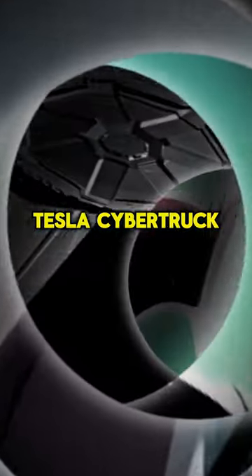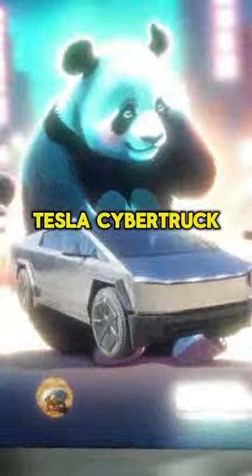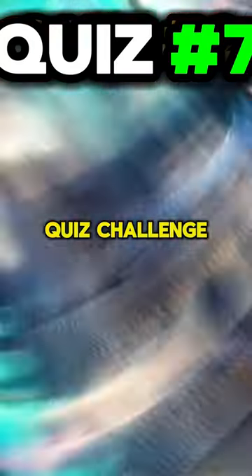Ready to test your Tesla Cybertruck trivia skills? Okay, let's get to the Tesla Cybertruck test, your knowledge quiz challenge. Go!